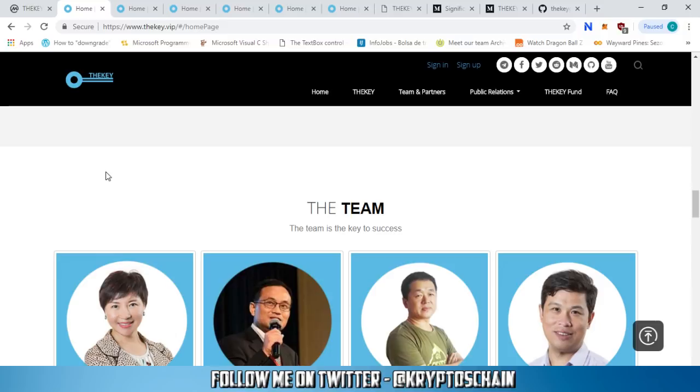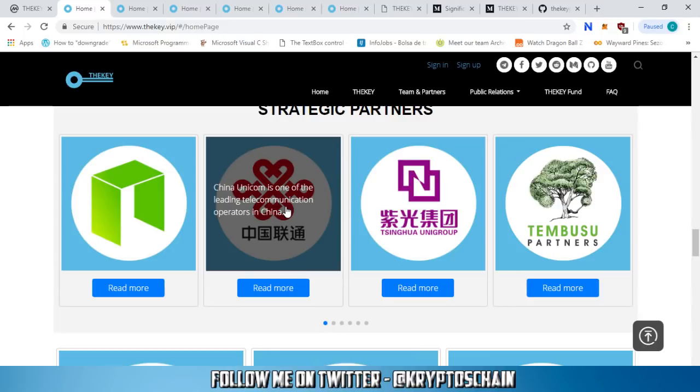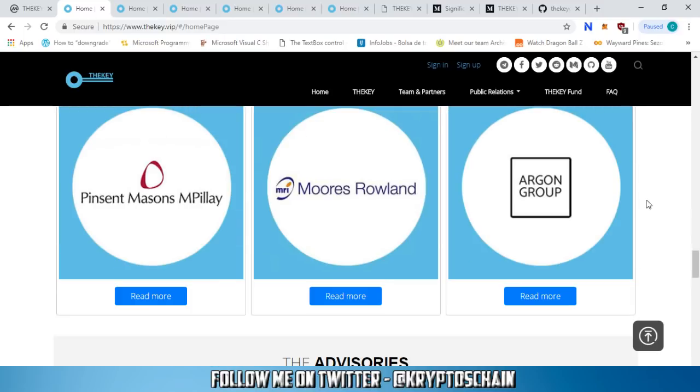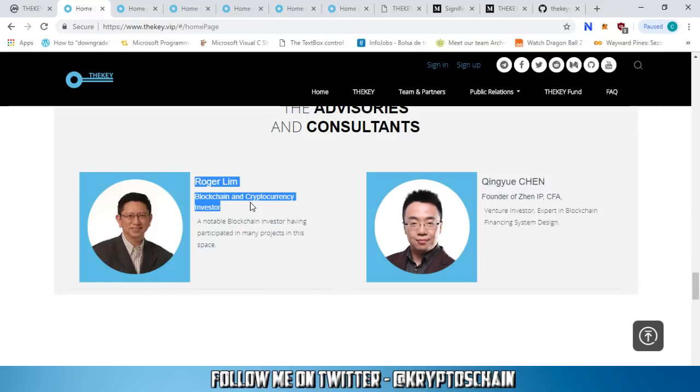Looking at the team: Catherine Lee is the CEO, responsible for policy making and implementation. You can access her LinkedIn if interested. There's also President Ken Huang and the Chief Technology Officer, among many others. Their strategic partners include NEO, China Unicom — one of the leading telecom operators in China — Tsinghua Unigroup, a world-leading chip manufacturing and cloud computing firm, and Tenbusou Partners, a leading private equity firm. They also have Pinsent Masons, an international law firm ranking in the top 100 by turnover. Advisors include Roger Lim, well known in the NEO space.